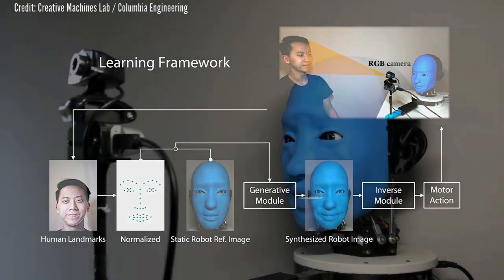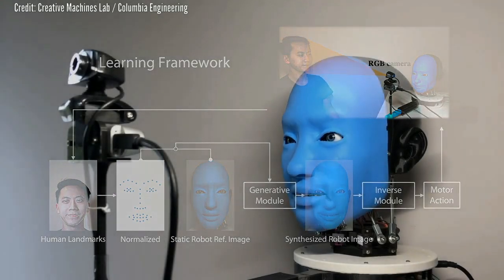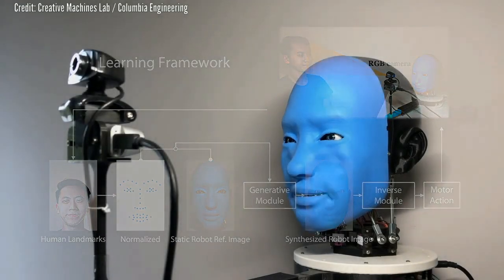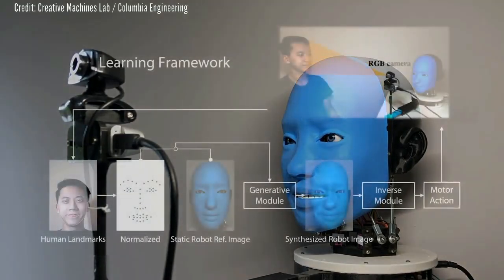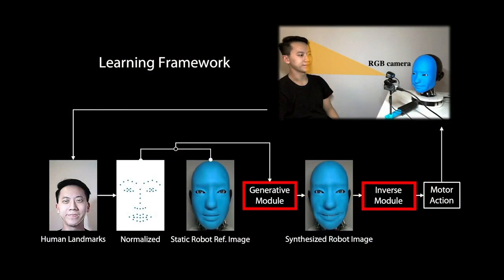The most difficult human activities to automate involve non-repetitive physical movements that take place in complicated social settings. EVA's facial movements were too complex a process to be governed by predefined sets of rules. To tackle this challenge, the team created EVA's brain using several deep-learning neural networks.